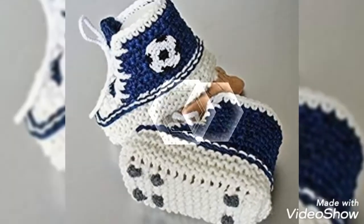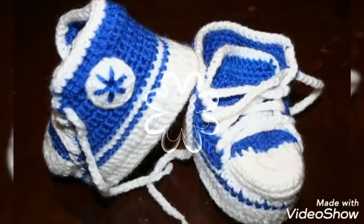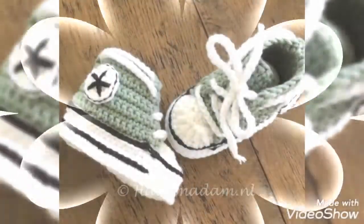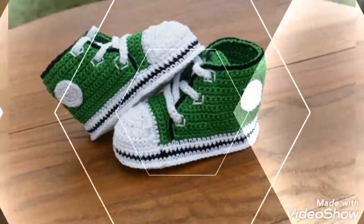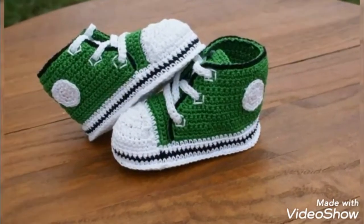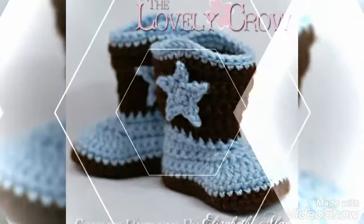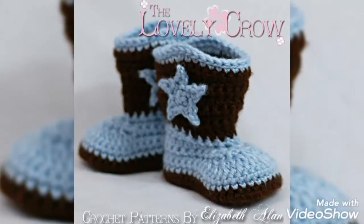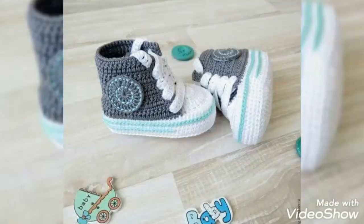Those ladies who know how to use a crochet needle can easily make these boots at home. These are very simple and unique designing ideas, easy to make at home. You can also buy them from your local markets. These are very trendy in fashion, very comfortable and soft, and easy to wear — your babies will feel comfortable after wearing these gorgeous boots.